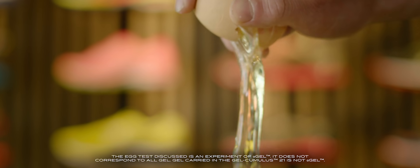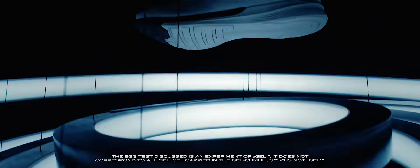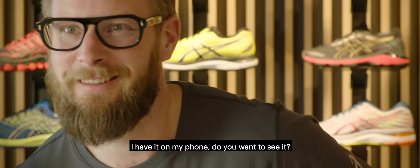The egg test. ISS members dropped a raw egg into a gel mat from 15 meter height. The egg didn't break. I have done the egg test multiple times — I have it in my phone. You want to see it?